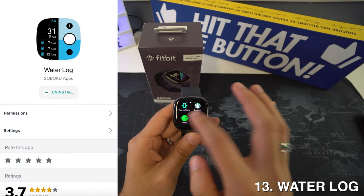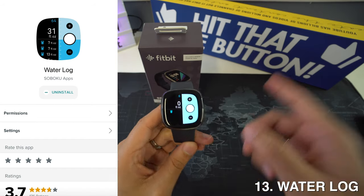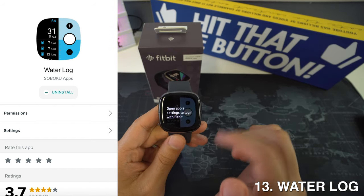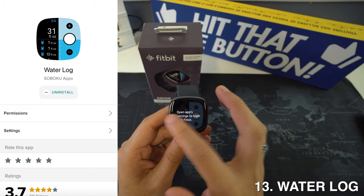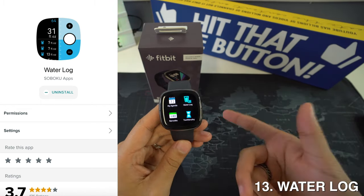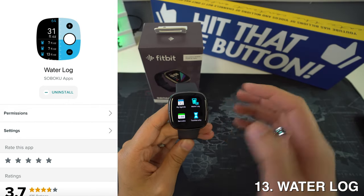Then we have Waterlock, and staying healthy is more than just counting steps and calories. One of the most important things for your health and skin is staying hydrated, especially if you're active throughout the majority of the day, and this is why you should download Waterlock. This handy app allows you to keep track of your water intake with daily goals.